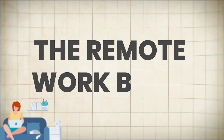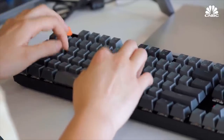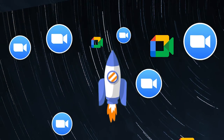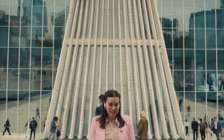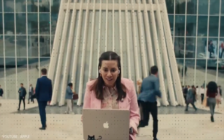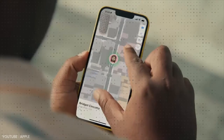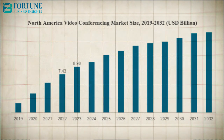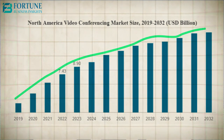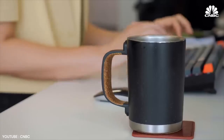The remote work boom. With the rise of remote work and the gig economy, the demand for efficient communication tools has skyrocketed. Companies are embracing flexible work arrangements and employees are seeking platforms that allow them to stay connected and productive no matter where they are. By creating a user-friendly video conferencing solution, you can tap into this booming market and cater to the needs of remote teams and digital nomads alike.